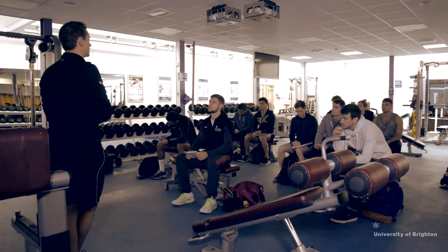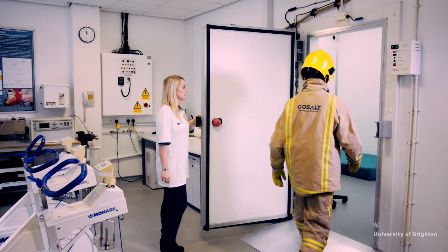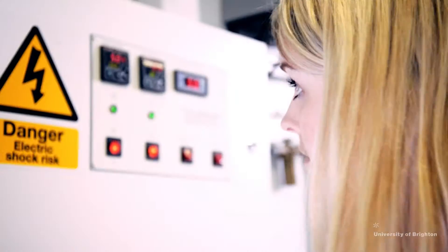Sport and Exercise Science here at the University of Brighton is one of the best courses in the country due to its supportive and practical hands-on environment. The sport and exercise facilities here at Brighton are second to none. Our labs are accredited by the British Association of Sport and Exercise Sciences. We've got both a heat chamber and an altitude chamber which I think are quite unique. Our students get to use all the equipment that is in the laboratories, even at the undergraduate level.